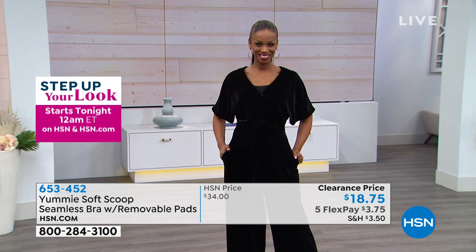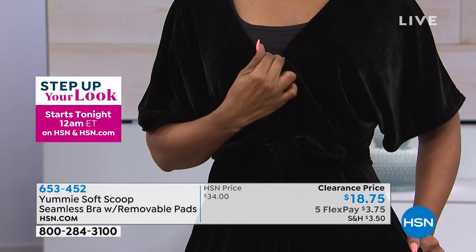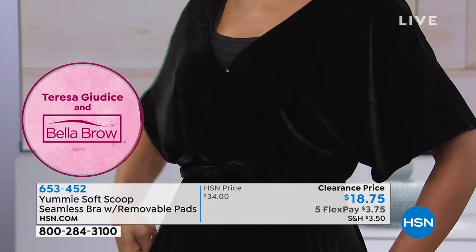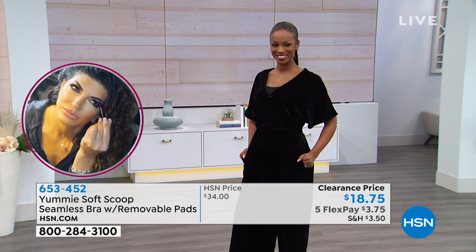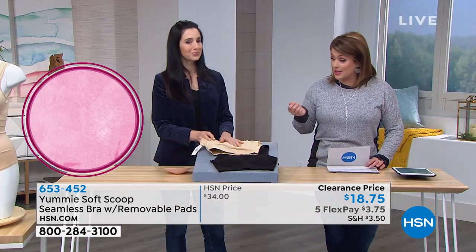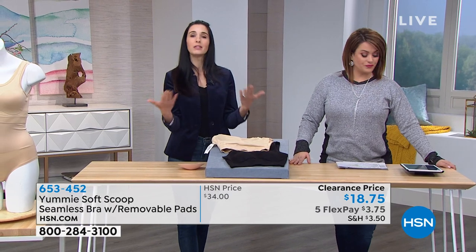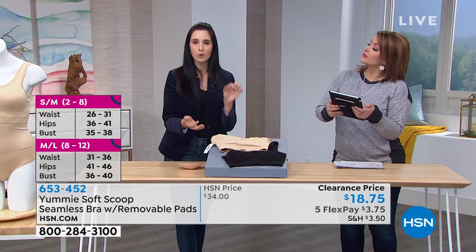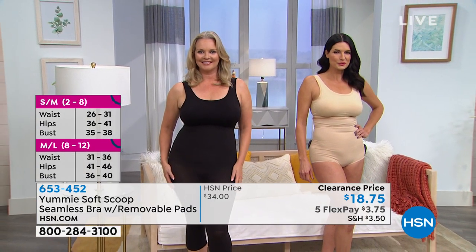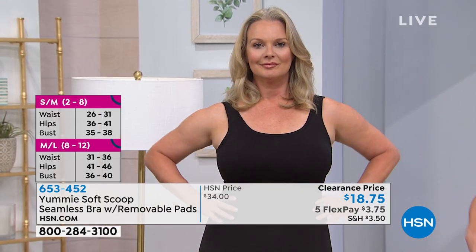A lot of you are buying both colors today. It's dual size, so it's very easy: small/medium, medium/large, large/extra large, 1X/2X. We do have a sizing chart, so go ahead and check it out because we want you to buy according to your bust size. Yummy is a national brand and our sizing may be a little different than you're used to, so take a peek at the size chart on your screen or at hsn.com. Just go by the bust size — ignore waist and hips for this piece.